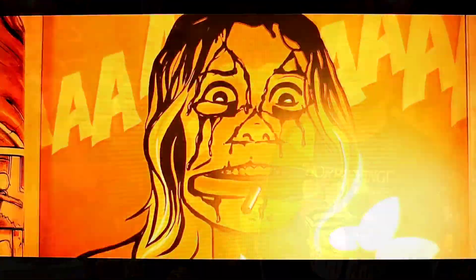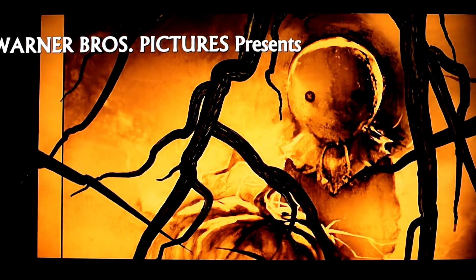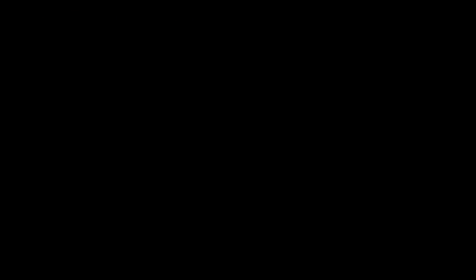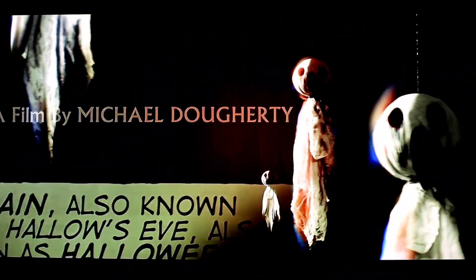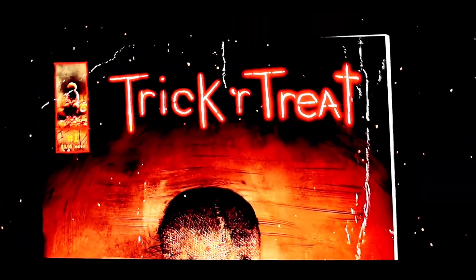Now we have our two honorable mentions. The first, which somehow slipped my mind and probably should have been on this list, is Michael Dougherty's Trick 'r Treat — a Halloween movie that is an absolutely modern classic. It's one of those rare, in my opinion, perfect horror films from beginning to end. The opening title sequence is so cool, featuring shots of the iconic Sam character as well as other animated shots from the movie.